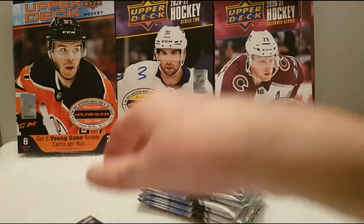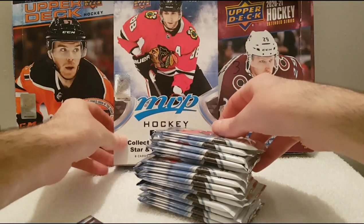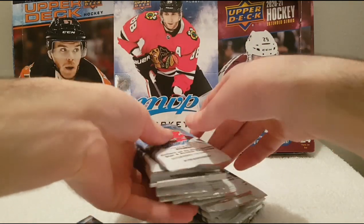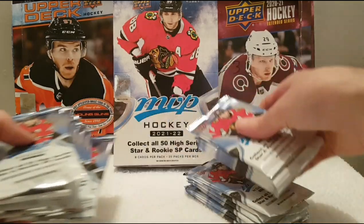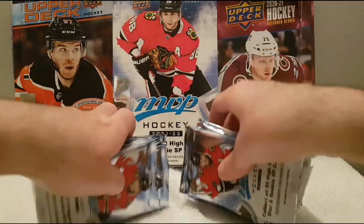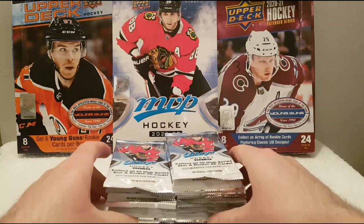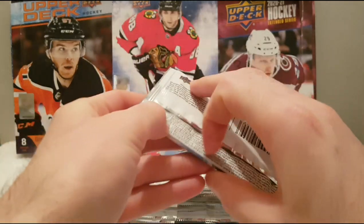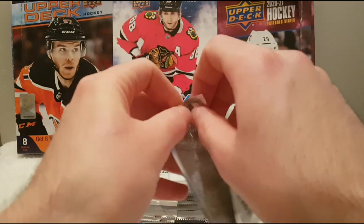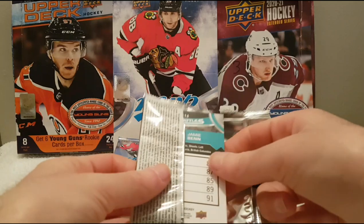We are looking for obviously Cole Caufield, Quinton Byfield, Trevor Zegras, and also for me, Joe Veleno. I really want his rookie card because he's from Montreal and I kind of know him, so it'd be great if we can pull him. Let's open our first pack — good luck to me, here we go.